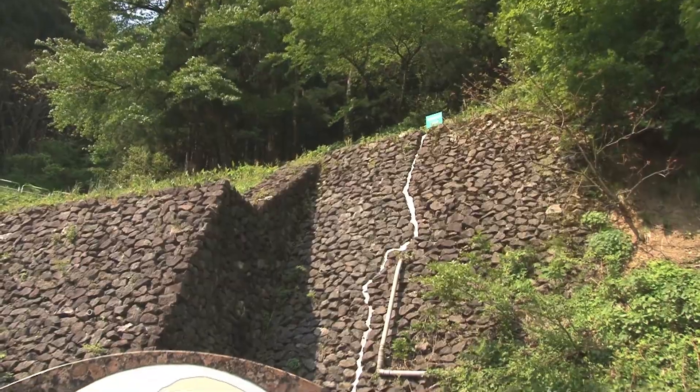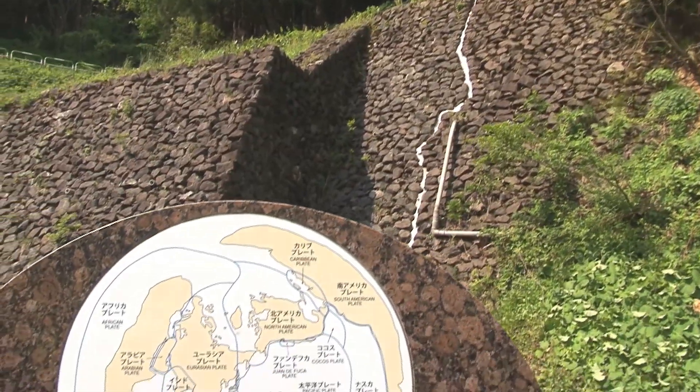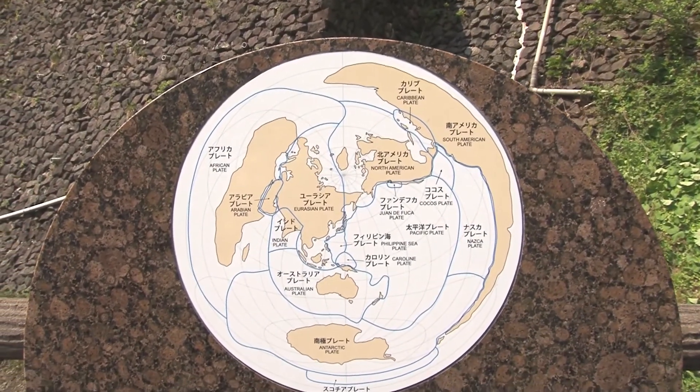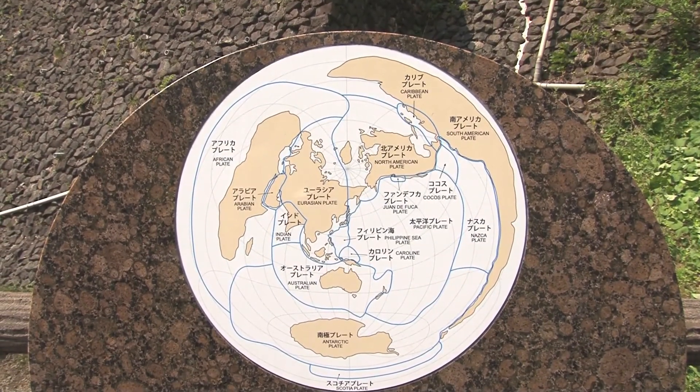Fossa Magna Park is a place where you can witness first-hand the effects of the earth's geological activity, learn from information panels, and gain a deeper understanding of the geopark.